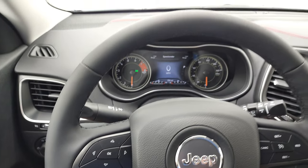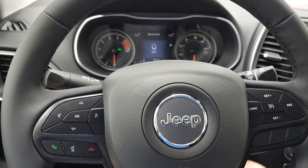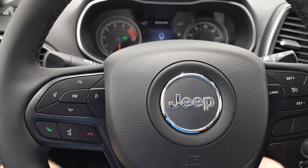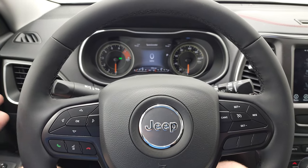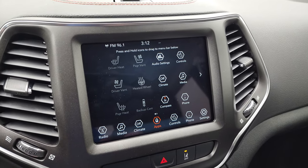It comes with a heated, leather-wrapped steering wheel. Cruise controls are on the right, Bluetooth and information center controls on the left. You do get audio controls on the back of the steering wheel. Jeep hasn't really changed their steering wheels or layout in a long time, so everything's very familiar when you go across the lineup.